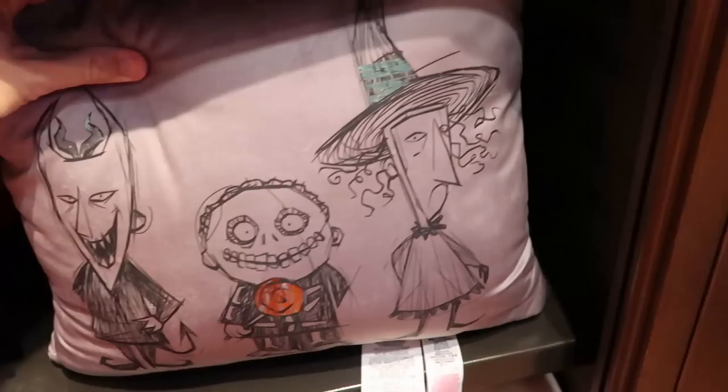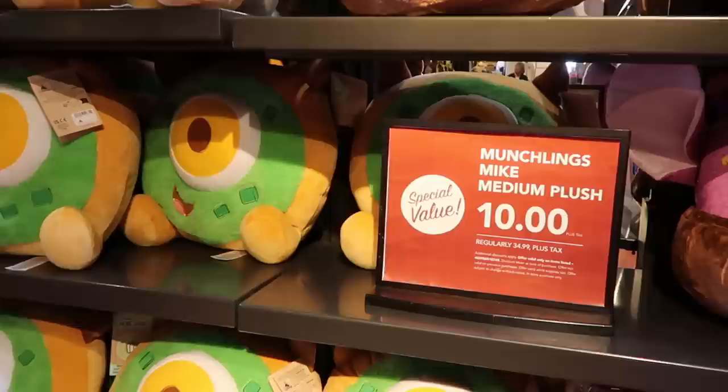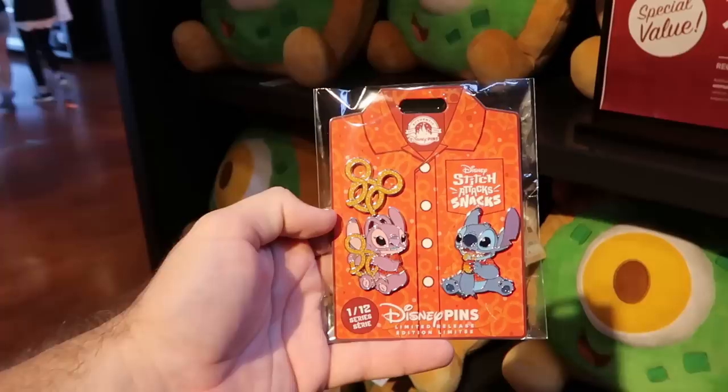They even have Captain America throw pillows for $40. Even more good deals inside the co-op - these are the large size Munchling plushies with Mike Wazowski. Regularly $35, now only $10 - $25 off, Disney Character Warehouse outlet prices. And then they have the Stitch Attack Snacks Deluxe Pin Set - you get three different pins, this is number one of 12 of the series with the Mickey pretzels for $34.99.